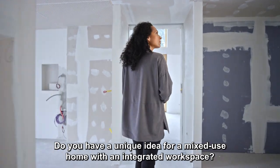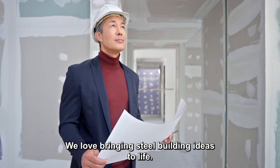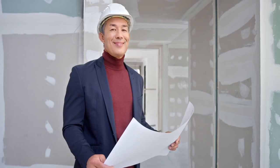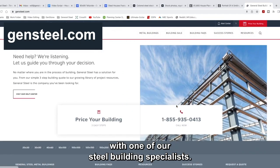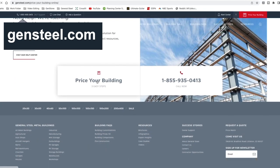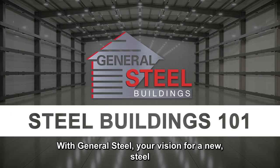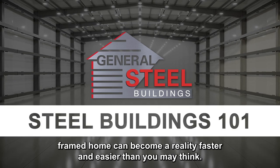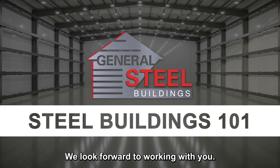Do you have a unique idea for a mixed-use home with an integrated workspace? We love bringing steel building ideas to life. It all starts with a free quote and a follow-up conversation with one of our steel building specialists. With General Steel, your vision for a new steel-framed home can become a reality faster and easier than you may think. We look forward to working with you.